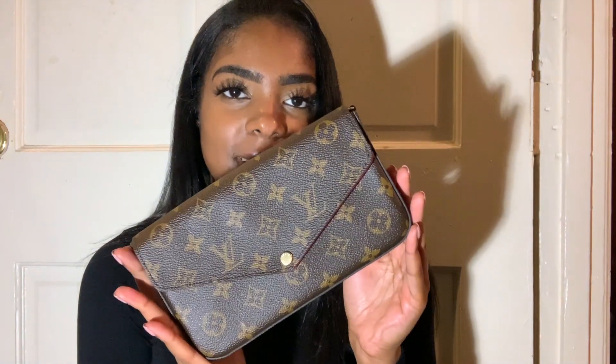And this is in the monogram print. So pretty. This bag could be used as a shoulder bag, a crossbody bag, or as a clutch.